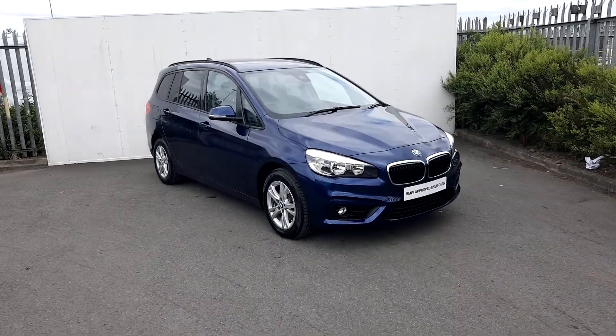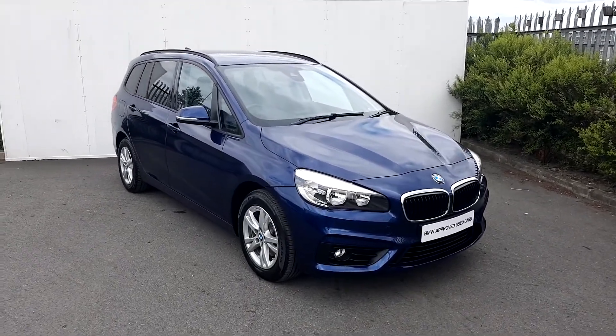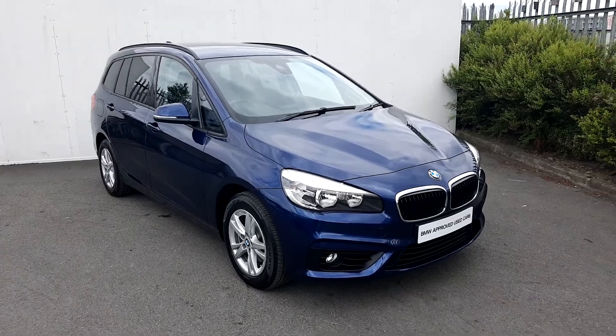Connor here, Joe Duffy BMW. What we have today is a BMW 216D Active Touring.